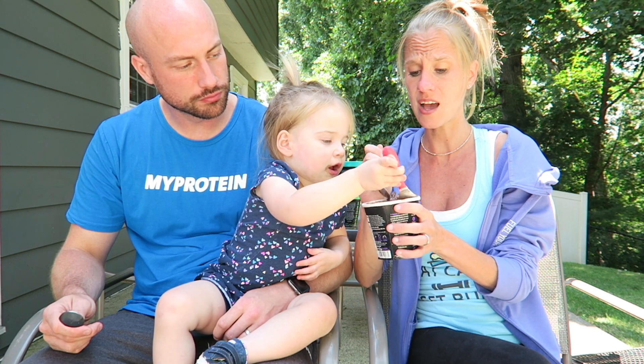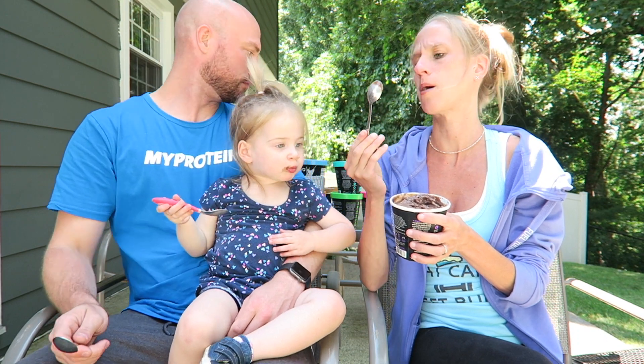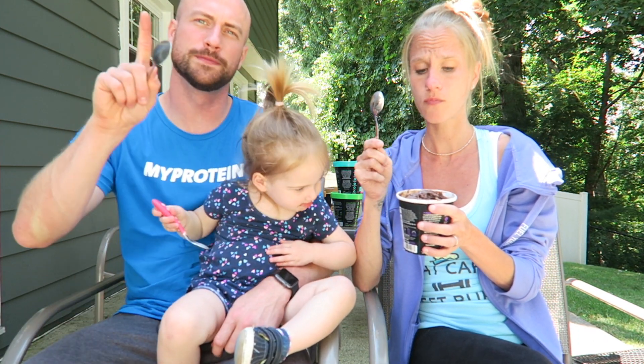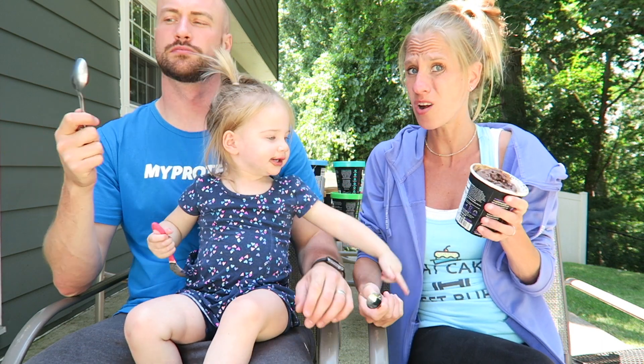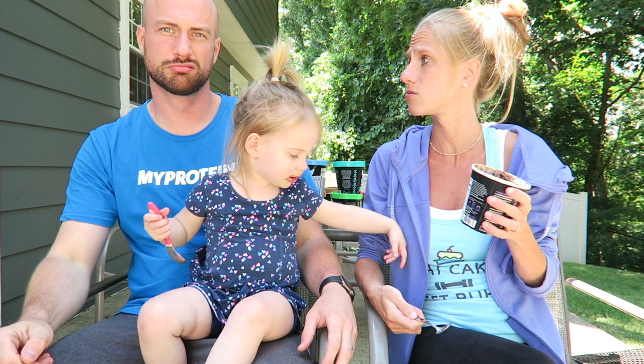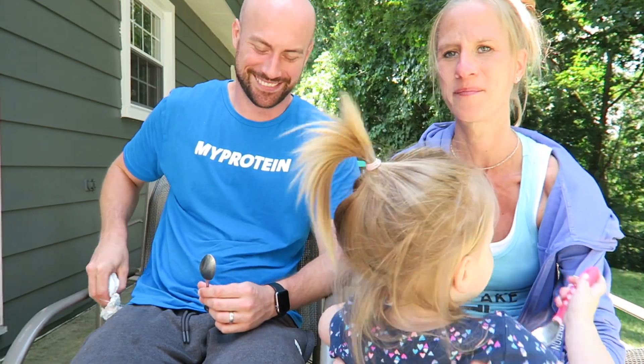Let's both do a top three. Mint chip is number one. Hmm... mint chip, toffee, vanilla — or mint chip, blueberry pomegranate, vanilla? They're all good though — I'm gonna eat them all, none of them will go in the garbage. We'll share, but we have to get these back in the house because they are melting like crazy.